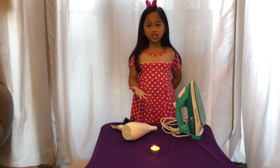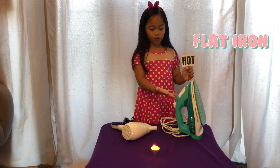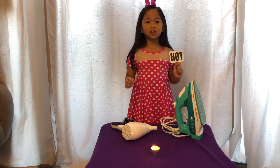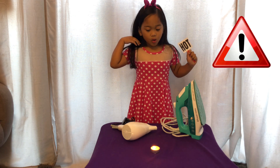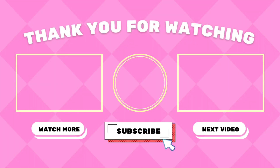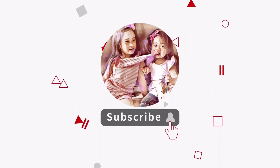These are the things that are hot: hair dryer, iron, and candle. And that's it, right? Here we go. Thank you.